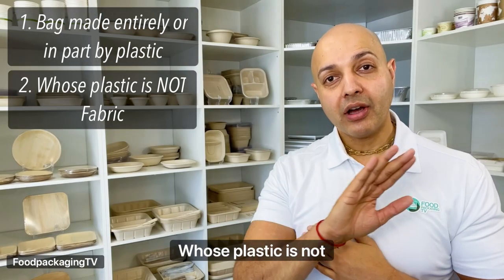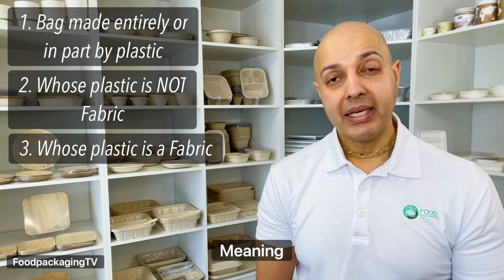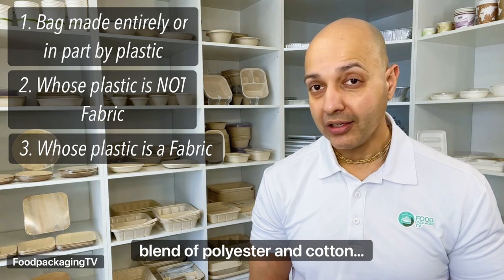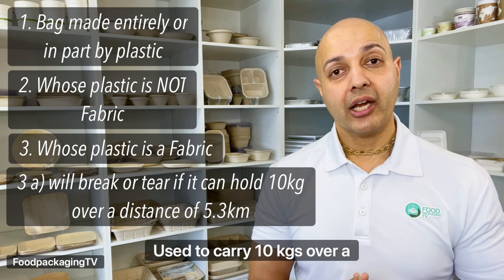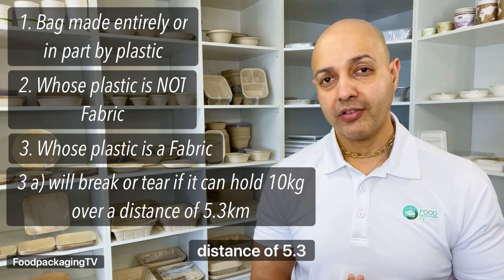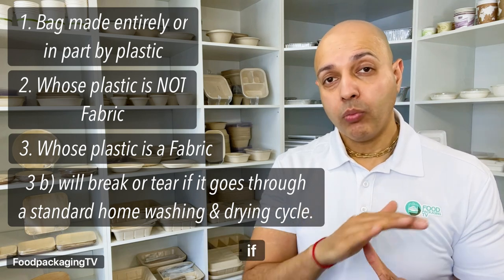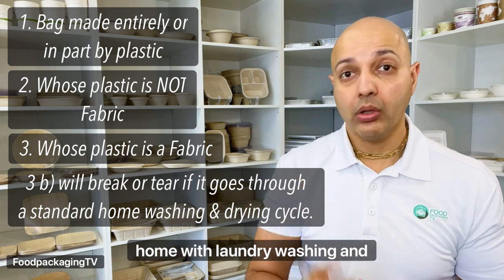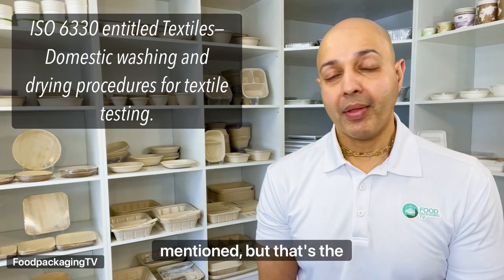Two, whose plastic is not fabric, meaning it's not made from natural textiles such as cotton or jute. And three, whose plastic is a fabric, meaning it's a combination of plastic and textiles such as a synthetic blend of polyester and cotton that will break or tear if the bag is A) used to carry 10 kgs over a distance of 5.3 kilometers, or B) washed once — meaning a complete full cycle of washing and drying in your standard home laundry machines. They do have an ISO protocol mentioned, but that's the nutshell.